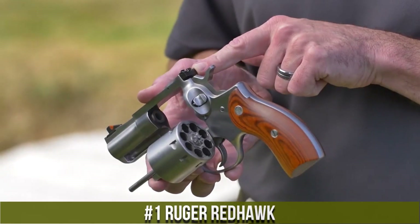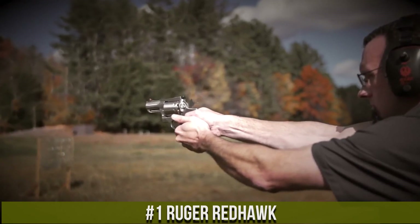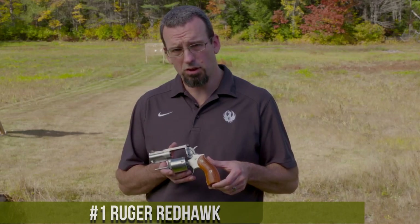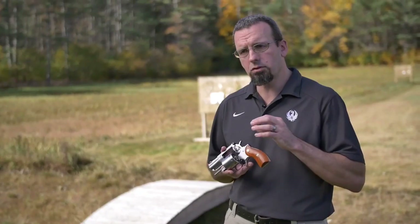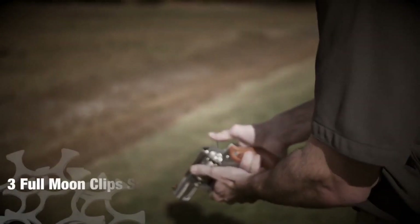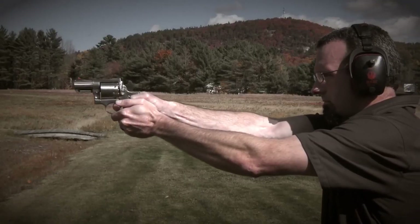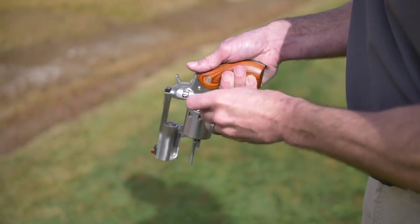Number 1: Ruger Redhawk. A versatile and reliable handgun designed for hunting, personal defense, and target shooting. This handgun is built with Ruger's signature quality and reliability, with a sleek design that makes it easy to handle and use in a variety of situations. The Redhawk is chambered in .44 Magnum, a powerful caliber that provides excellent stopping power. The handgun features a 4.2-inch or 5.5-inch barrel that provides excellent accuracy and range, making it a great choice for both close and long-range shooting.